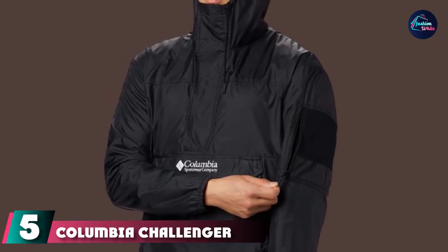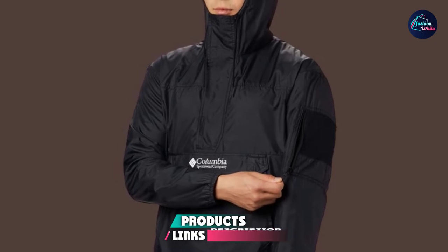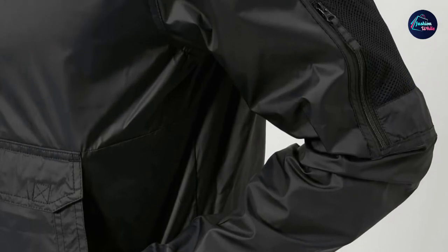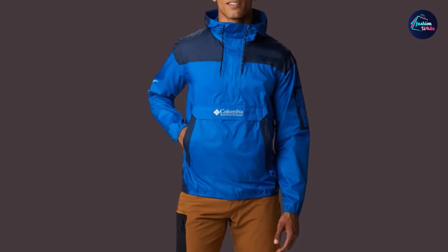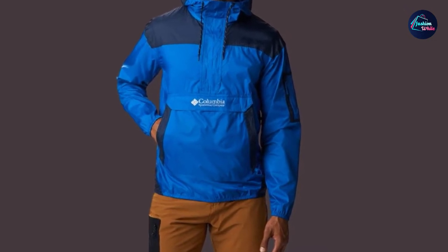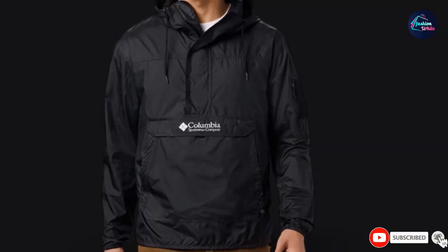The number five position is held by the Columbia Challenger Packable Rain Jacket. This retro-styled pullover blocks wind, resists rain, and rolls up tidily into a pouch that's ready to slip into your everyday work bag. It's a classic option available in a lot of color combinations and patterns, and also offers tall sizing that adds a few extra inches to better fit longer torsos and arms. The elastic cuffs and adjustable hood keep you warm and toasty in cold weather, and multiple pockets offer storage and organization while you're on the go.